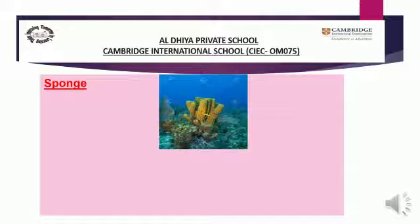Being around for a long time — it means sponges have been around coral reefs for a long time. Over 5,000 different sponges — that means there are over five thousand different sponges in the world under the sea.